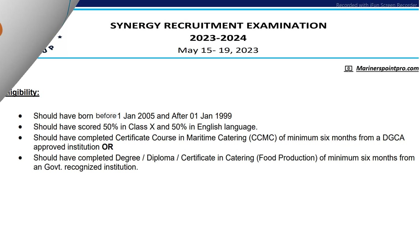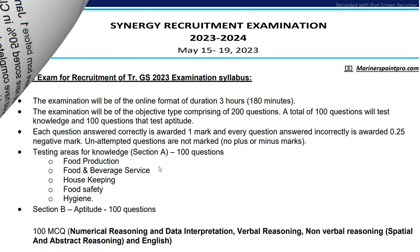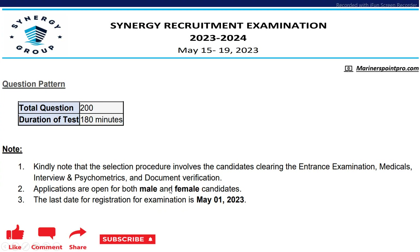Next is the Trainee GS exam. The candidate should have been born before 1st January 2005 and after 1st January 1999, should have scored 50% in class 10 and 50% in English, and should have completed a certificate course in maritime catering of minimum 6 months from a DG Shipping approved institute, or completed a degree, diploma, or certificate in catering or food production of minimum 6 months from a government recognized institution. The exam will consist of 200 questions — 100 from the domain area (food production, food and beverage service, housekeeping, food safety and hygiene) and 100 from English and aptitude. Both male and female can apply and the last date is 1st May 2023.